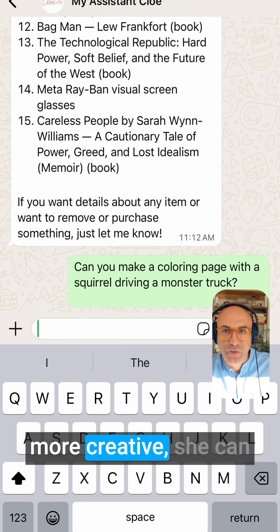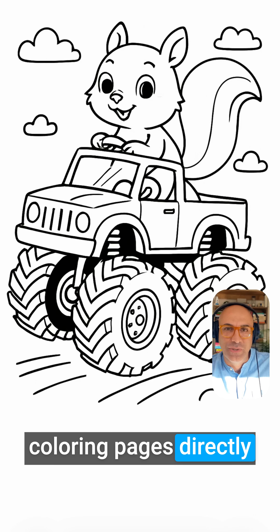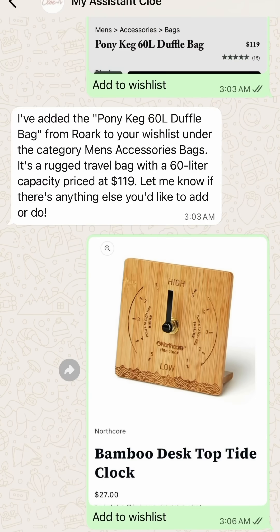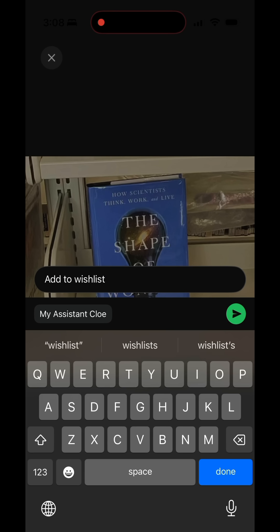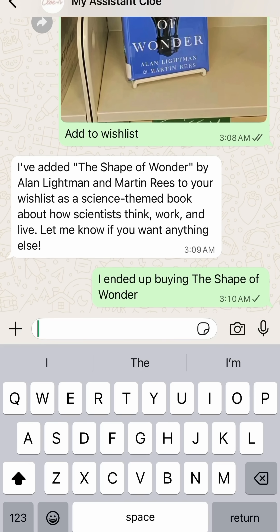For something a bit more creative, she can generate printable kids' coloring pages directly through WhatsApp. Chloe is a practical organizer. She manages your wishlist end-to-end: adding items, showing your current list, removing things, and marking purchases.